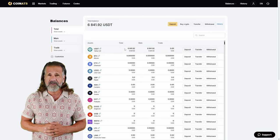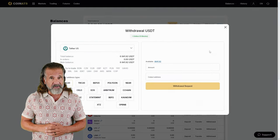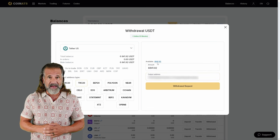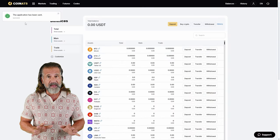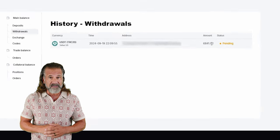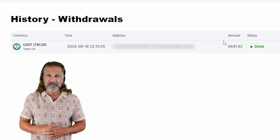Now let's withdraw the profit to a wallet — I'll be withdrawing mine back to Binance. For a successful withdrawal, go to the withdraw funds tab, enter your wallet address (in this case Binance). Head back to Binance, locate the deposit tab, and for faster processing choose USDT TRC20. Then return to Coinats, input the Binance wallet address, specify the amount — $6,840 in my case — click withdraw funds, and the money will be transferred to your Binance balance.